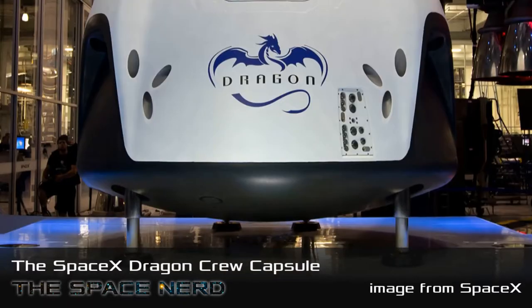Welcome back everyone. JP, are we talking about something near Earth today? No, this one has yet to leave Earth, although maybe a little bit briefly. So today I want to talk about the Crew Dragon.